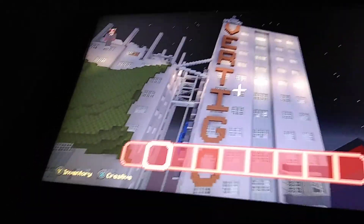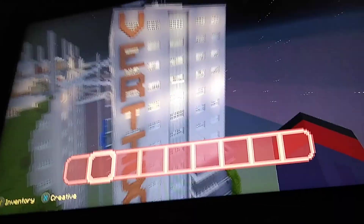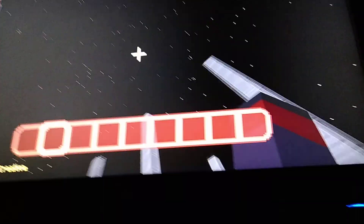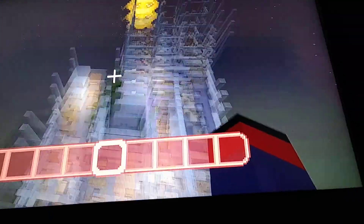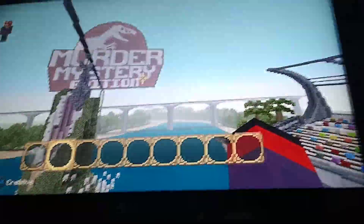At number four is Vertica. This is a very cool map in the sky — it's like a skyscraper. You use pink gloves as your weapon. There's one building with actual rooms, another one, and then a construction site. That is number four.